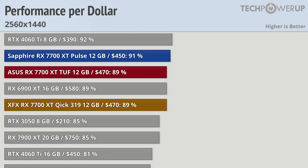Looking at value, starting with the RX 7700 XT at its $450 MSRP, the Sapphire RX 7700 XT Pulse is the best value out of the 7700 XT cards, followed closely by the ASUS TUF and the XFX Quick 319. These cards are only $20 more and include better coolers, especially the ASUS model, so for some people they may be the overall better option. All of them are better deals than the RTX 4060 Ti with 16GB, and roughly in line with the RTX 4060 Ti with 8GB, though with increasing VRAM demands over time, that might change.